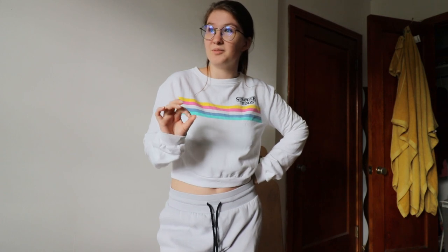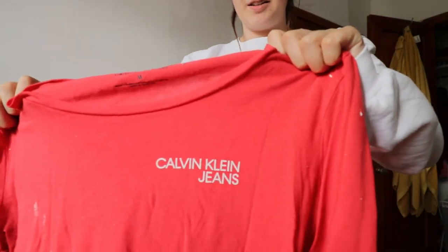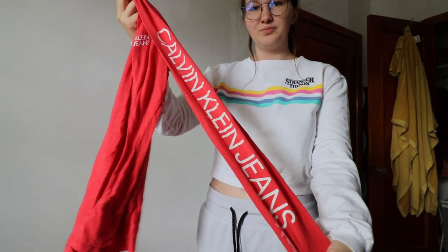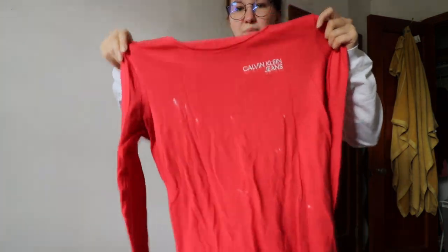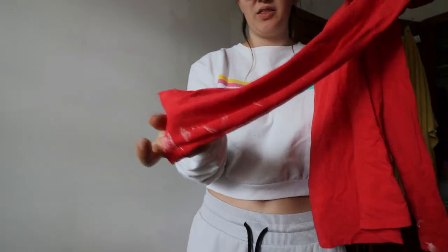One of the few things I regret not taking from my parents' place is a red Stranger Things hoodie. It didn't have much monetary value, but I met my boyfriend on a special day wearing that shirt and I'd like to have it in my wardrobe again. I have a super plain black hoodie and this Calvin Klein Jeans one — but I painted my room and now it has a lot of paint on it.